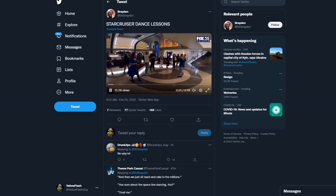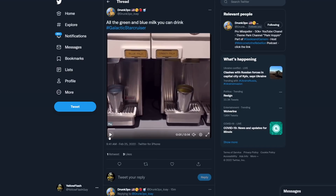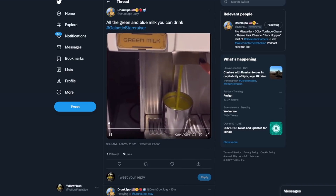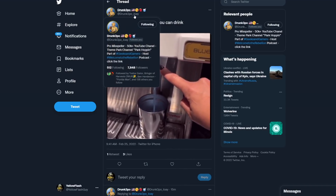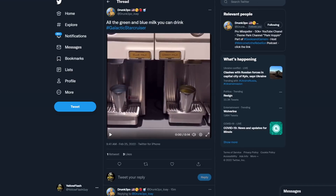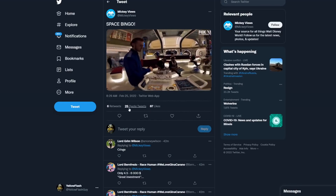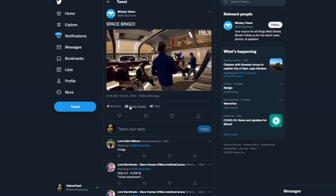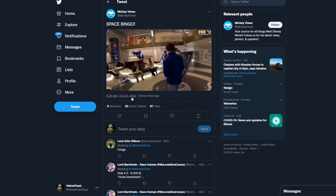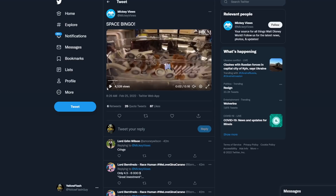So the adults get to have fun — they're gonna do some line dancing. And you will get all the blue and green milk that you can drink, most of this found on Drunk 3PO's Twitter — Drunk 3PO underscore GJOAY, give him a follow. All the blue and green milk you can drink, just like Jake Skywalker. And to top it all off: space bingo, everybody. You can play space bingo — a lot of fun activities, all for the low low price of five to six thousand dollars.